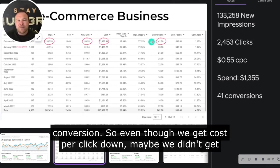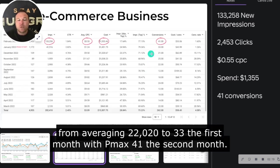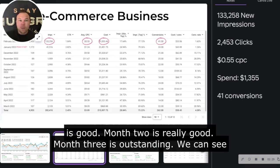Now we look at conversions. Even though we got cost per click down, maybe we didn't get enough conversions. Well, they had the best month ever in February. They went from averaging 20 to 33 the first month with PMAX, then 41 the second month. We're seeing about a three-month delay to see the best results — month one's good, month two's really good, month three is outstanding.